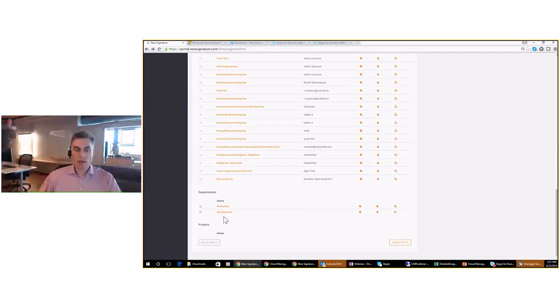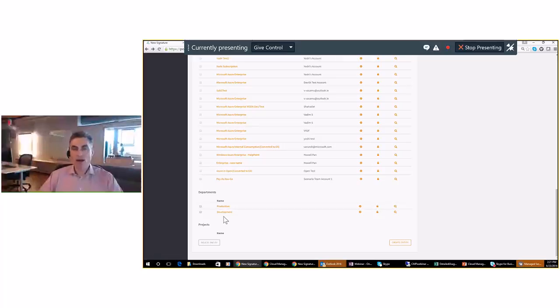I've created departments called Production and Development. This is a way of organizing the portal the way you have your company organized — you can do showback and chargeback. If you set up a department like Production where you have Azure resources doing production workloads — VMs, databases, storage — you can put those into the Production department. Similarly with Development and Test: you can understand those costs and what the difference is between production and development usage. If you've got a new project using specific Azure resources, you can put that into a project, and the project manager can log on and understand the costs of that particular project.